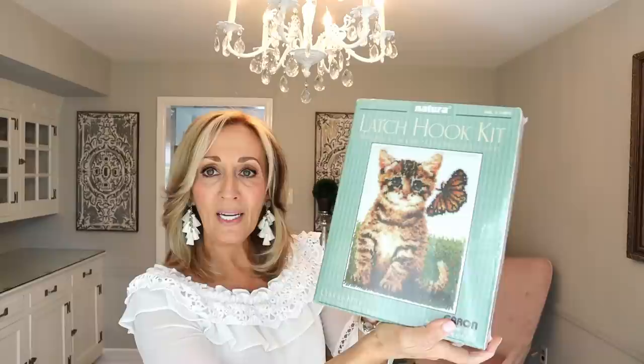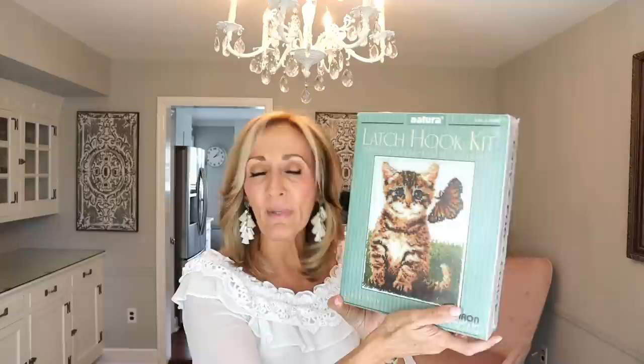The next item I grabbed off the shelf is a latch hook kit. This is Natura and it is a kitten with a butterfly — can't get any better than that. I paid $3.99. This will probably bring $15 to $18, maybe a little bit more because it's new in box. Latch hook kits are always a yes if it's a sealed box. If it's a very big one in an open box, I'll open and consider it, but I don't want to count yarn pieces. Same reason I say no to mixed Legos and puzzle pieces.